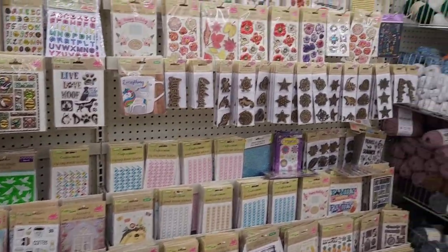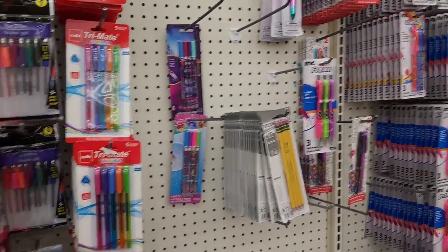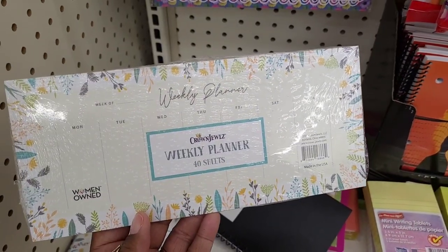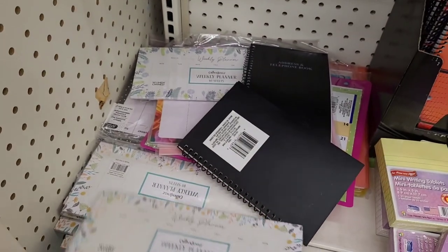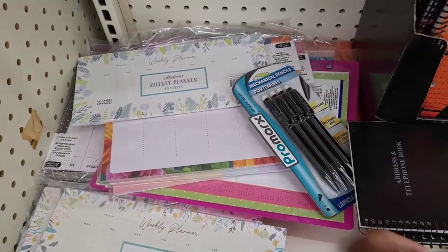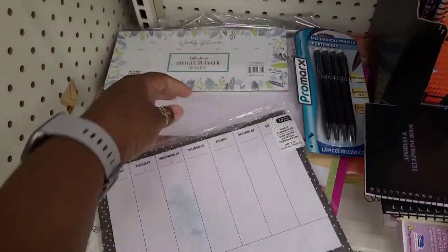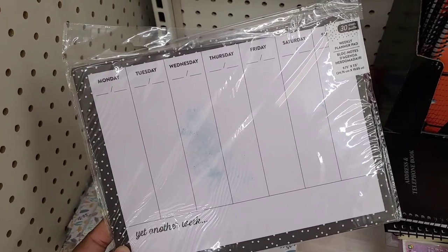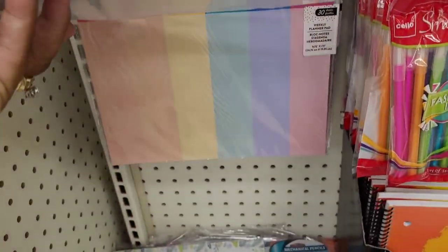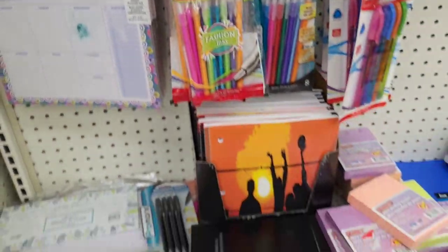All right, let's move on. We're over here where they keep some of the stationery. What is this? A weekly planner by Crown Jewels — 40 sheets. They have this one right here, weekly planner pad — 30 sheets. We have this one too. Those are different designs on the little planners.